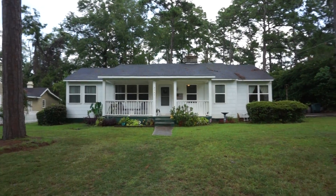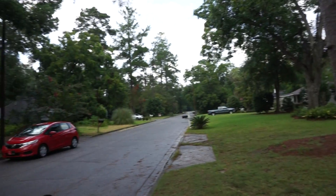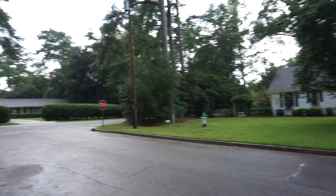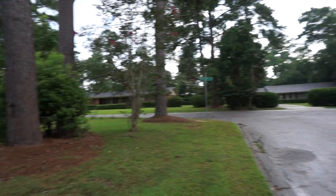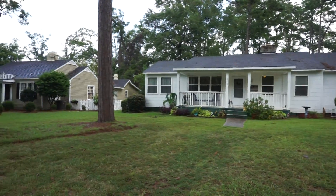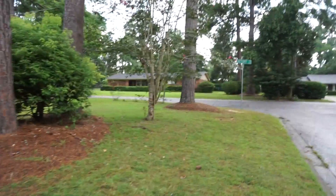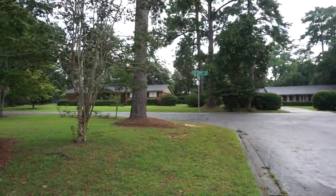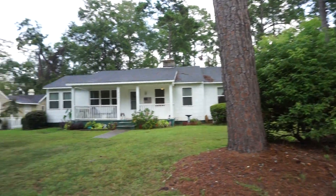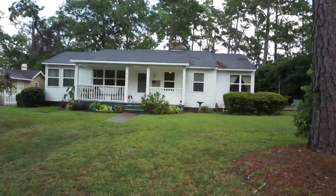Welcome to 2501 Churchill in Valdosta, Georgia. If you want a little cottage convenient to everything — within walking distance of the public library and a beautiful park — with a great lot in itself. We're on the corner here of Victory and Churchill, and the back has a paved alleyway. You've got over a third of an acre here.